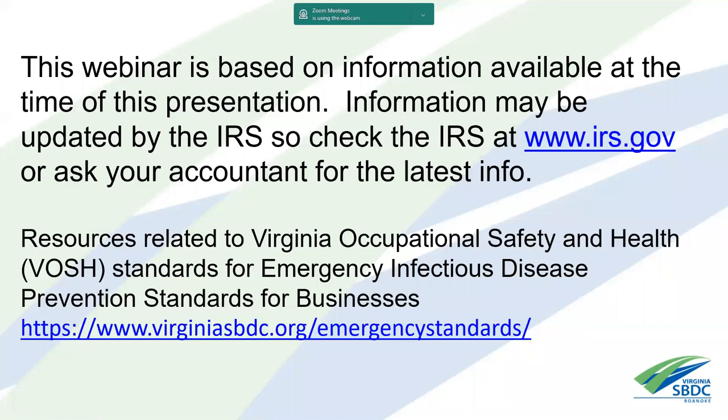If you're not familiar with the emergency infectious disease prevention standards, which went into effect at the end of July, it's a requirement for every business to have training and a plan in effect covering signage, training, and all kinds of things. This applies to every business that has employees. At the state level, we've created a website that has almost everything you need to know about this requirement, including sample signs and training programs.